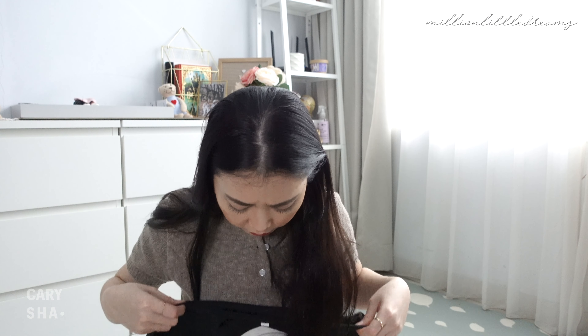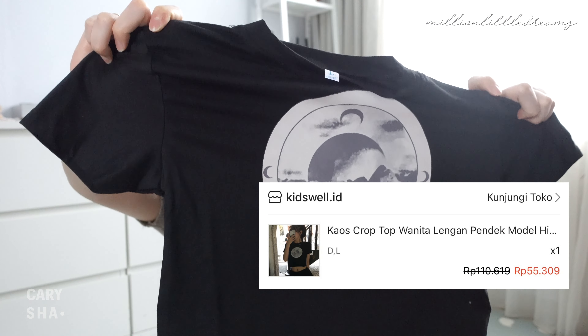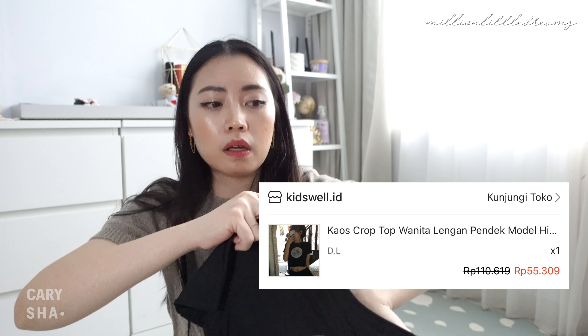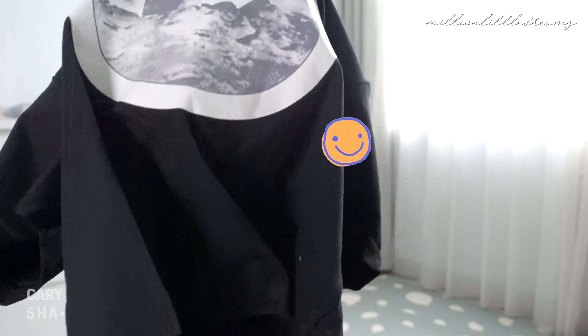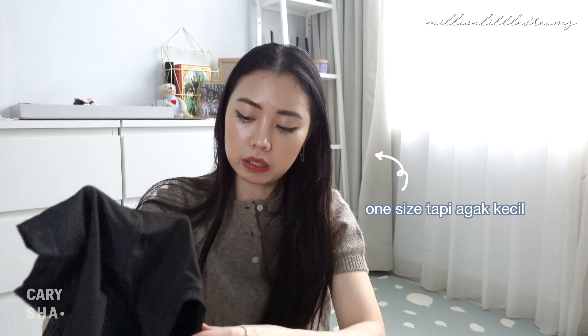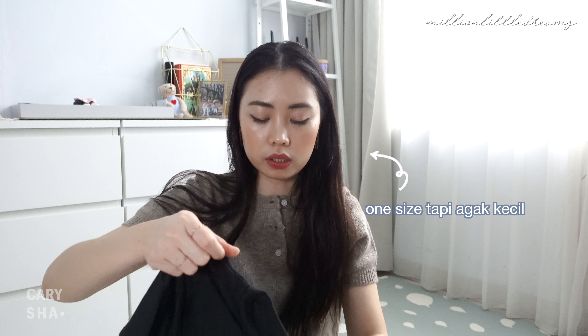Selanjutnya, yang warna hitam. Ini harganya Rp55.309. Sablonannya motif planet-planet. Ini satu size juga, tapi agak ketat sih kayaknya — soalnya kecil gitu loh, walaupun tulisannya L. Kayaknya ini bakal kenepres di badan gitu. Jahitan-jahitannya juga udah oke, standar, udah rapi.